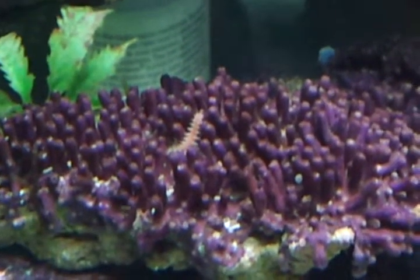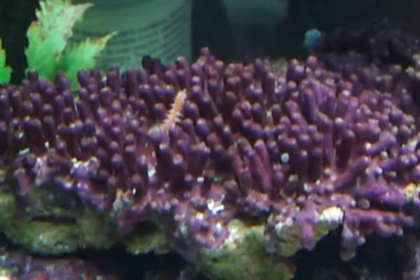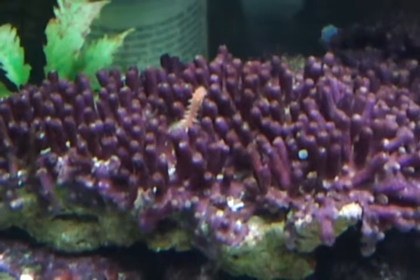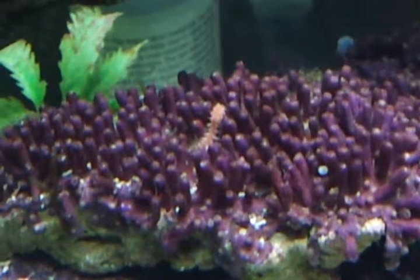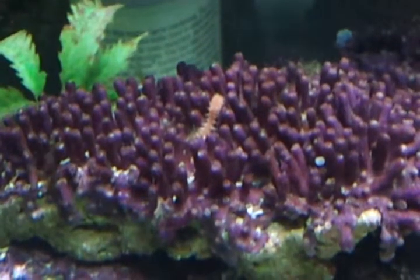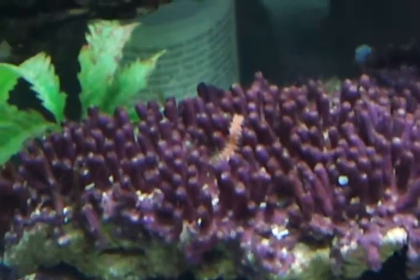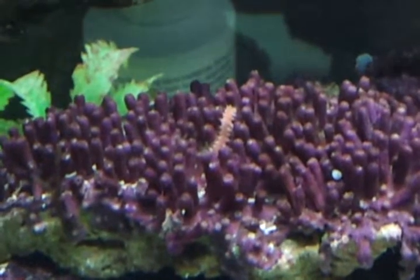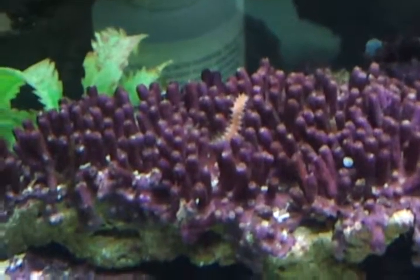What the heck is it? Whatever it is, it's really enjoying feeding time. So it apparently eats whatever it is we put in the tank.